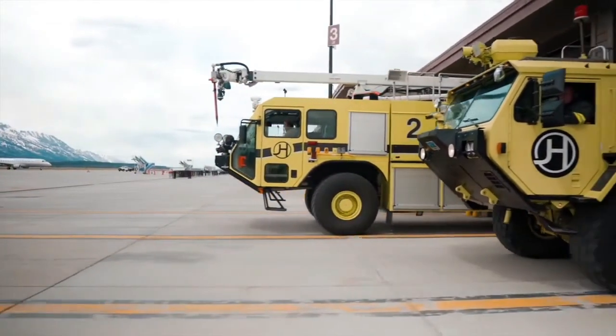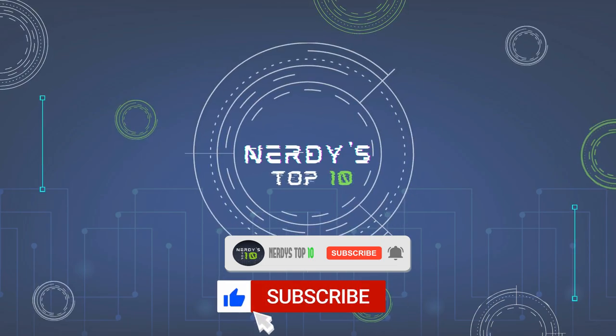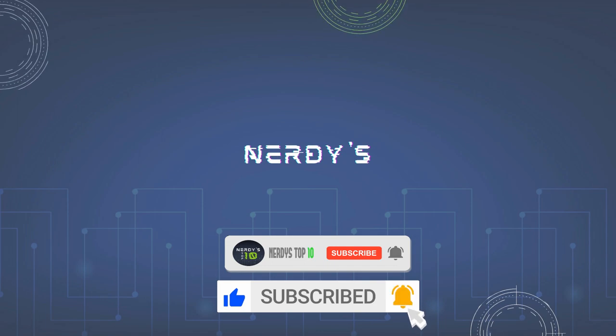Welcome to Nerdy's Top 10. Before watching the video, don't forget to subscribe for more and do leave your thoughts and comments.